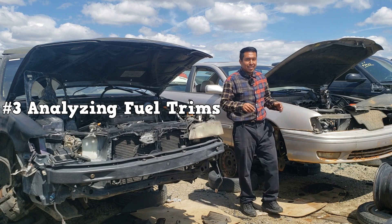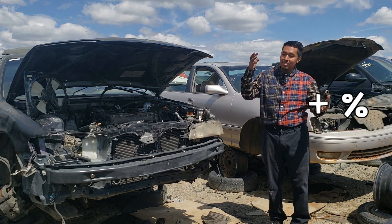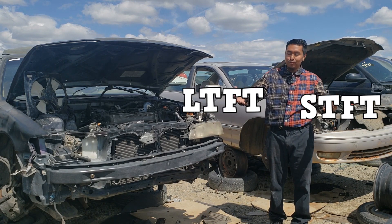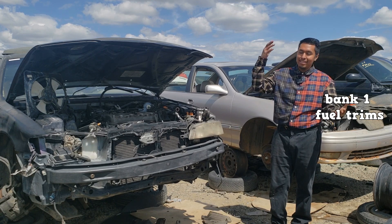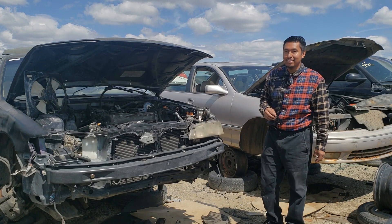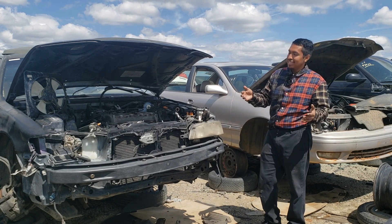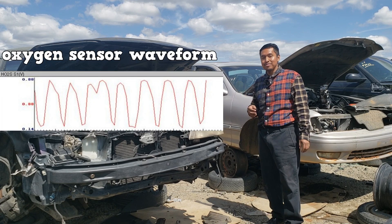Number three is analyzing fuel trims. These can be a positive percentage or a negative percentage. There are short-term fuel trims and long-term fuel trims. If you have a V-type engine, there are bank one fuel trims and bank two fuel trims. If you don't know how to interpret those numbers, you could easily misdiagnose something. Plus, if you're going to be reading fuel trims, you'll also have to know how to read oxygen sensor waveforms.